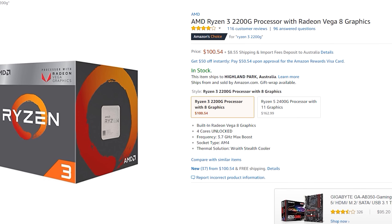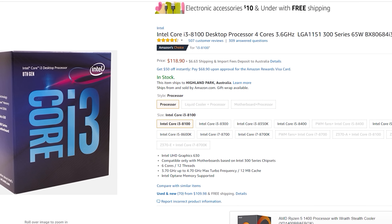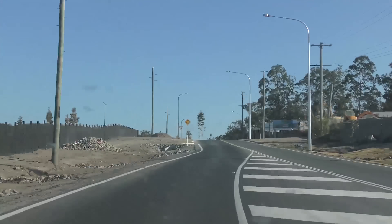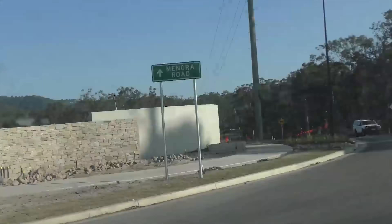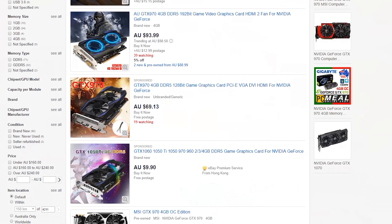New parts prices tend to always base and judge what the used price should be. Lately, what I've seen in the used market is people simply trying to ask too much for their used parts — and if that happens, my deal hunting isn't going to be so fun. There's always going to be deals on old PCs like H55 motherboards, but when it comes to new versus used graphics cards, people are asking too much, especially for GTX 970s.